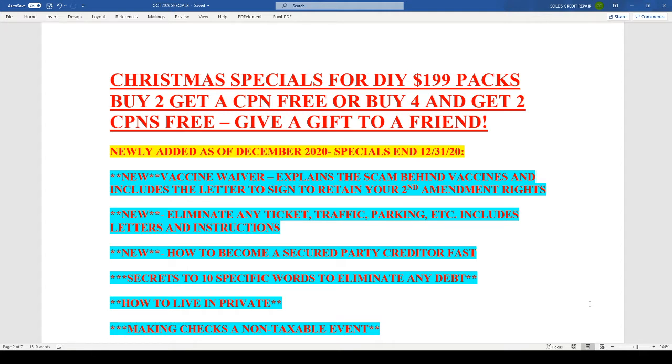A CPN is a credit profile number, or credit privacy number. This is a number that can be used instead of your social security number — I didn't say in place of — while applying for anything pretty much except a mortgage or anything for governmental purposes. This cannot be used for that or even for business credit. Most of my clients have been offered CPNs in the past for over $200. You guys are getting this completely free, which is amazing.